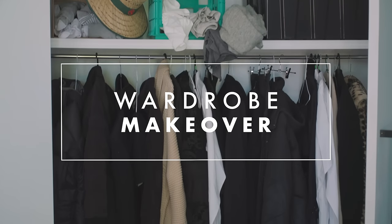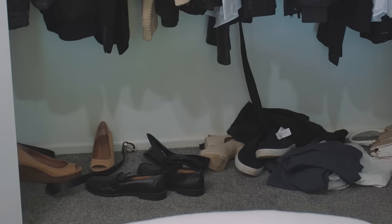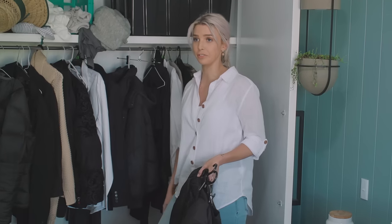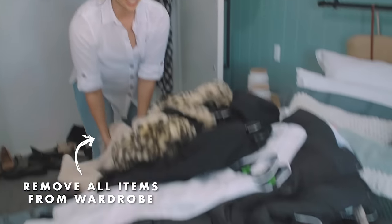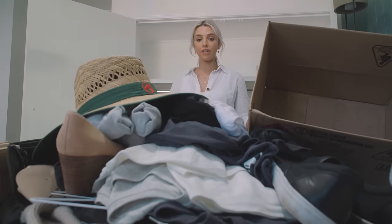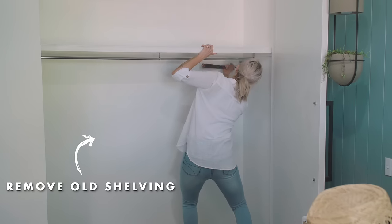Oh wow. This wardrobe has no organisation happening, the storage isn't the best, so I'm going to pull everything out. We're going to get some drawers in here, use the Flexi Storage and just completely make it totally different. It reminds me of my room when I was a teenager! I pulled out everything from the wardrobe and chucked it on the bed and there's actually a pretty good space for us to work with. Now I'm going to pull the shelf out and get some Flexi Storage happening.